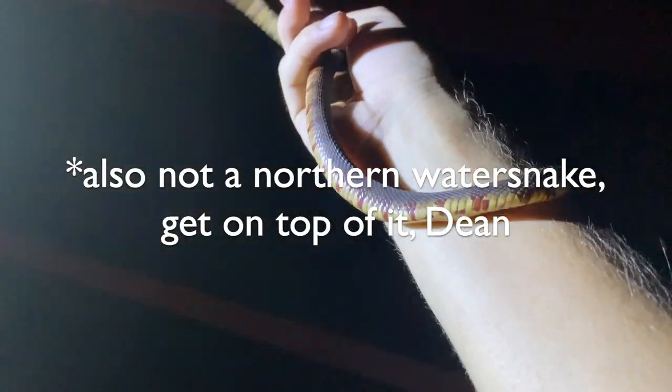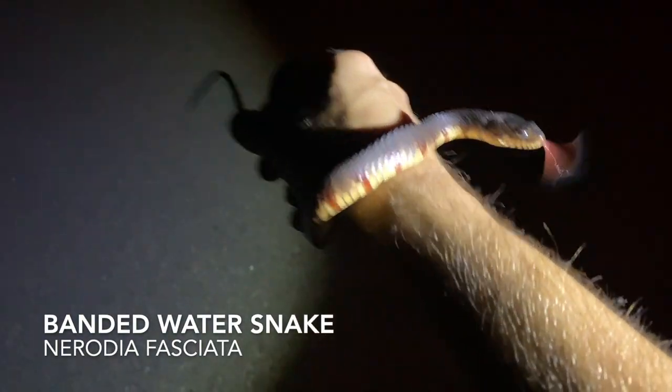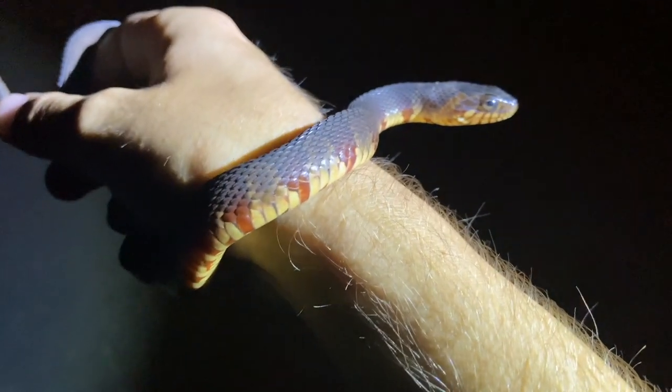First live snake of the day — northern, and most likely Carolina water snake of subspecies. Very pretty. Boop. There we go.